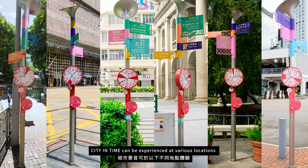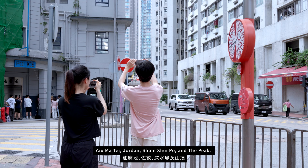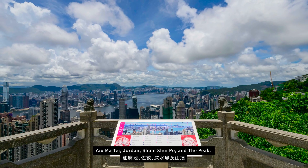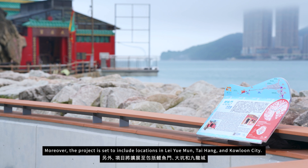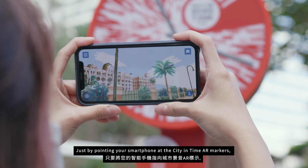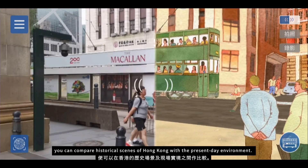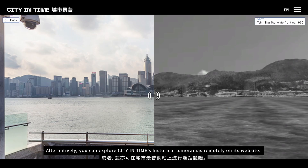City in Time can be experienced at various locations in Tsim Sha Tsui, Central, Yau Ma Tei, Jordan, Sham Shui Po and The Peak. Moreover, the project is set to include locations in Lei Yue Mun, Tai Hang and Kowloon City. Just by pointing your smartphone at the City in Time AR markers, you can compare historical scenes of Hong Kong with the present-day environment. Alternatively, you can explore City in Time's historical panoramas remotely on its website.